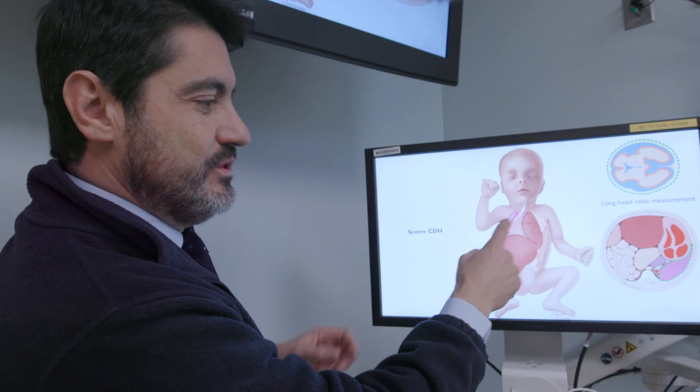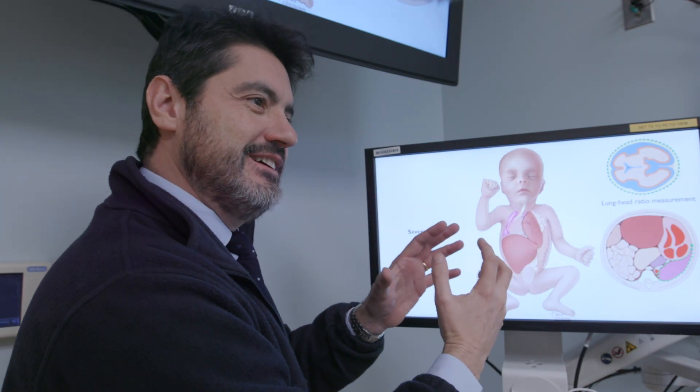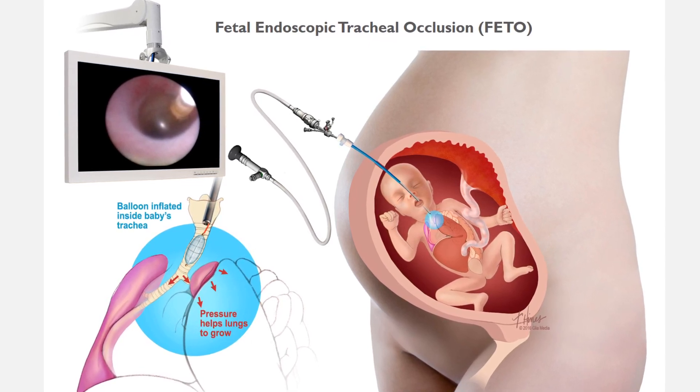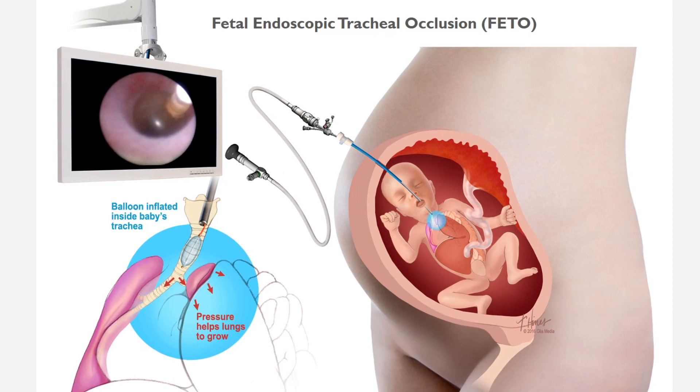Dr. Jose Peyro, a fetal surgeon, says the procedure uses a balloon to block a baby's trachea during a mother's pregnancy to promote the baby's lung development. It's a very tiny balloon. It's detachable, so we need to place a needle — about three millimeters — inside the amniotic cavity with a camera, so we can see the nose and mouth of the baby, and then go through the mouth, inside the larynx, through the vocal cords, inside the trachea.